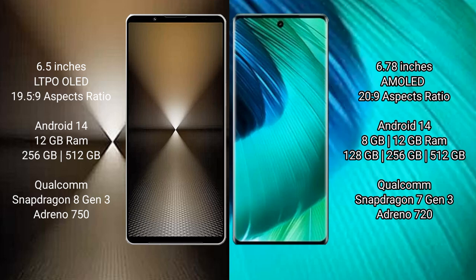Sony Xperia 1 Mark 6 runs on the Android 14 operating system. Vivo V30 also runs on the Android 14 operating system.